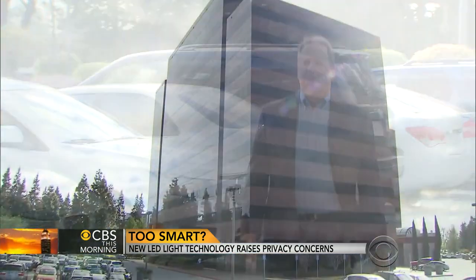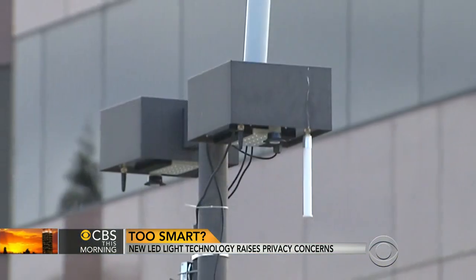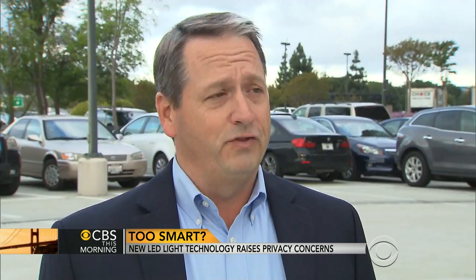They use license plate recognition and can also detect people. Kevin Kirk is chief engineer for the Shorenstein Company, which owns this building. The company plans to install smart lights at their properties across the country. Everything goes up into the cloud, so they can access everything from anywhere. The future is limitless for this technology.